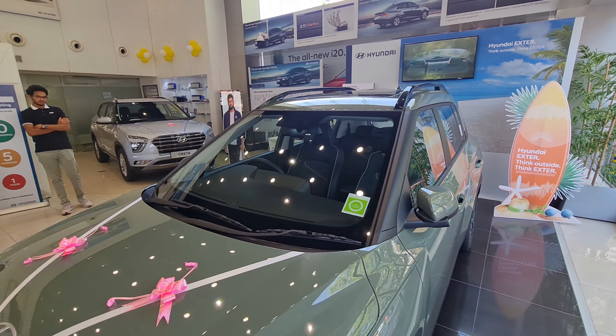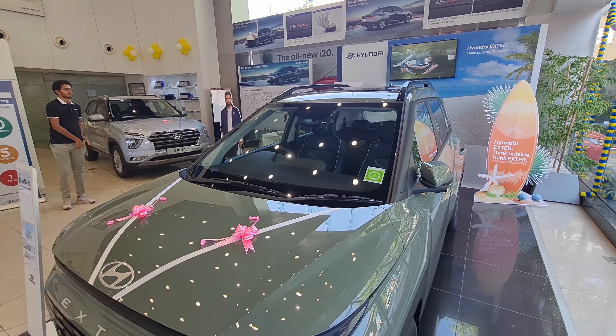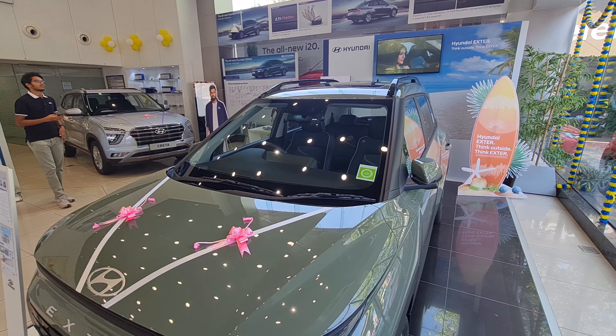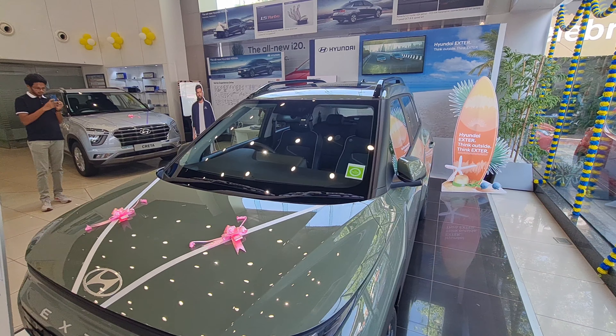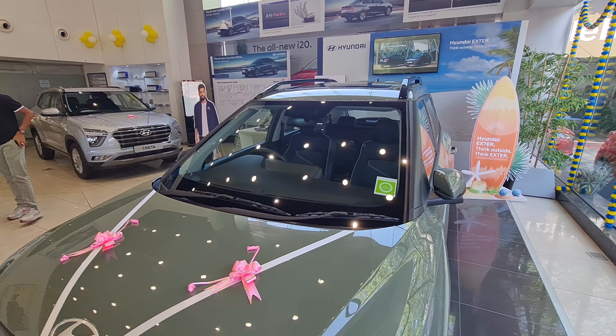If anyone is interested in buying this car, you can contact me on YouTube or Instagram — I can help connect you with dealers and clear any doubts. Thank you so much! Please do like, share, comment, and subscribe, and do let me know your views about the Hyundai Exter. Also check out the details of Hyundai Motor Plaza in the description below.